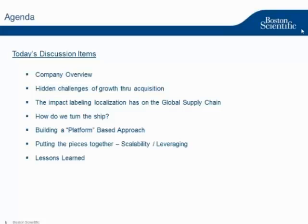Thank you very much, and good morning, good afternoon, folks. As Holly said, my name is Bill Cooley. I'd like to take about 20 to 25 minutes to go through and explain from a Boston Scientific perspective how we have streamlined end-to-end labeling life cycle management, and take some of your questions.